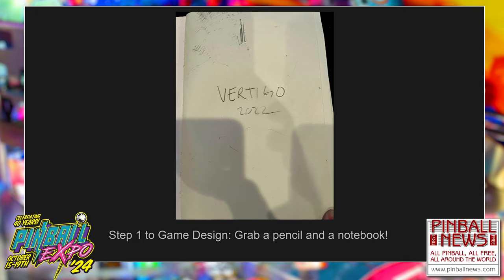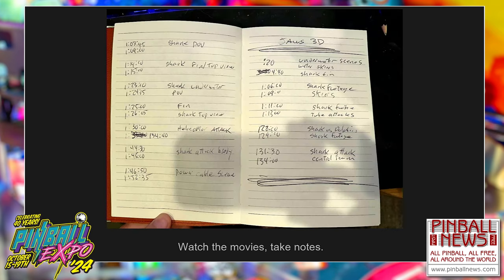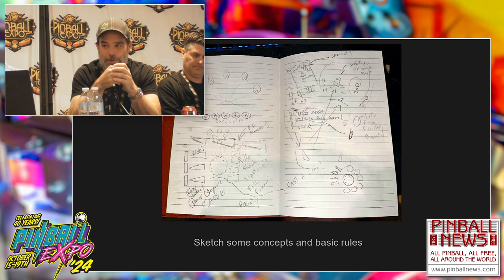Whenever I'm given a new project, the first thing I do is grab a notebook for every game. This is page one — sometime in 2022. 'Vertigo' was the code name for JAWS. I just start writing down ideas. I watched all the JAWS movies, including four, which was torture. This is one page of probably 20 pages of notes I took — what's happening where, things we can actually use.